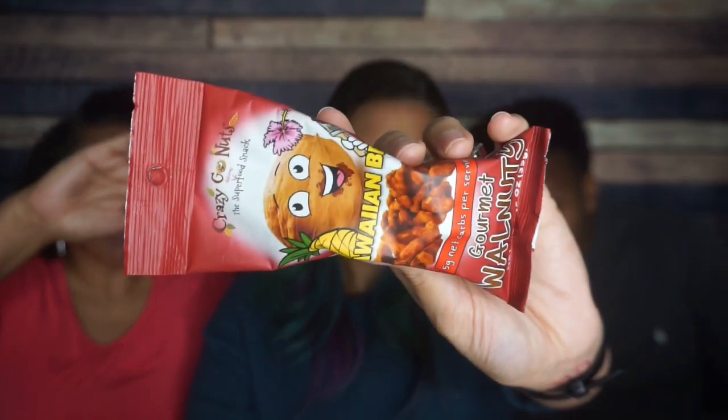Crazy Go Nuts Hawaiian Barbecue Walnuts — the seasoning looks baked and caked on. They are very soft, probably because of the barbecue sauce liquid on them. I didn't like that they were mushy; the flavor wasn't even that good mixed with the walnut. I would rather just have plain walnuts. That's a tier four for me. He says tier two — a little too soft; if they were crunchier he might be more on board.